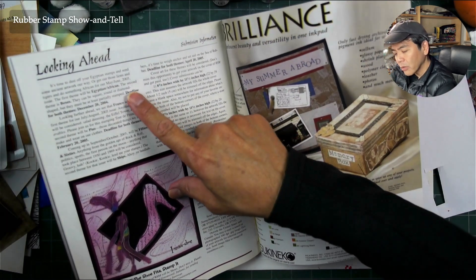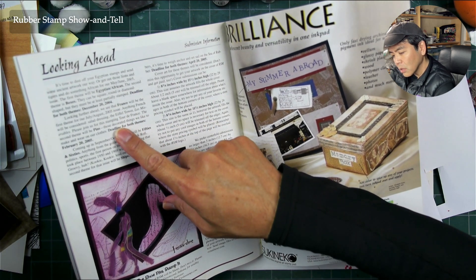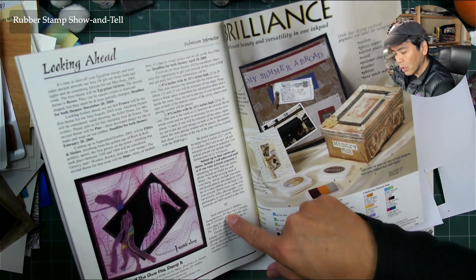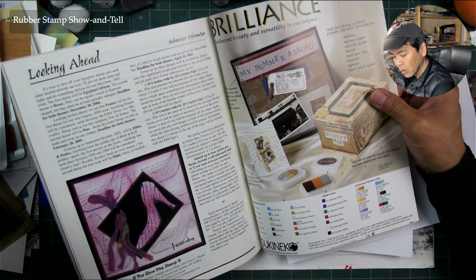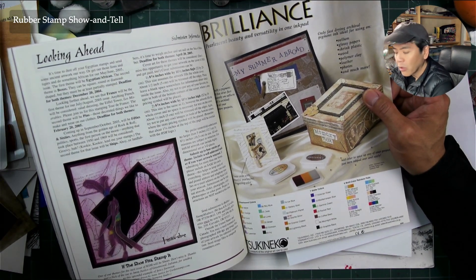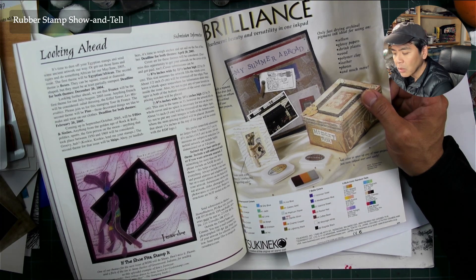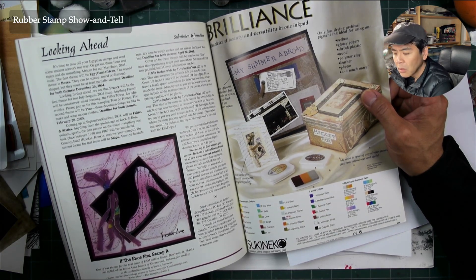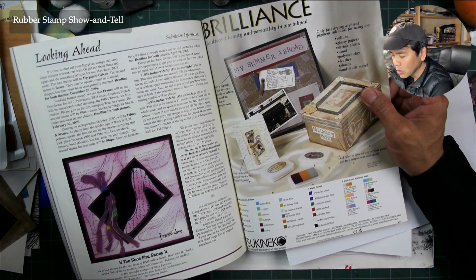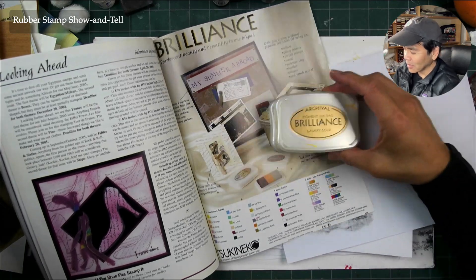Looking ahead — upcoming themes like Egyptian, African boxes, France, and 50s and 60s themes. You submit four entries per theme. You can still look on the Rubber Stamp Madness website for their themes and submit your pieces to try to get published in the magazine — I don't know if they submit via hard copy or if you can submit digitally with a scanned image.